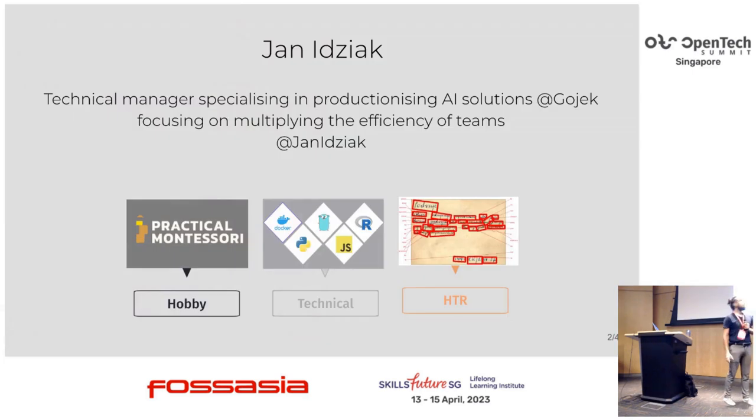A few words about me. I'm Jan Iczak. I'm a technical manager specializing in productionizing AI solutions, and I'm focusing on improving efficiency of teams. You can find me on Twitter — I'm not that active — and I'll share my LinkedIn as well. My hobby is practical Montessori. I work on handwritten text recognition as well, and technical stock.